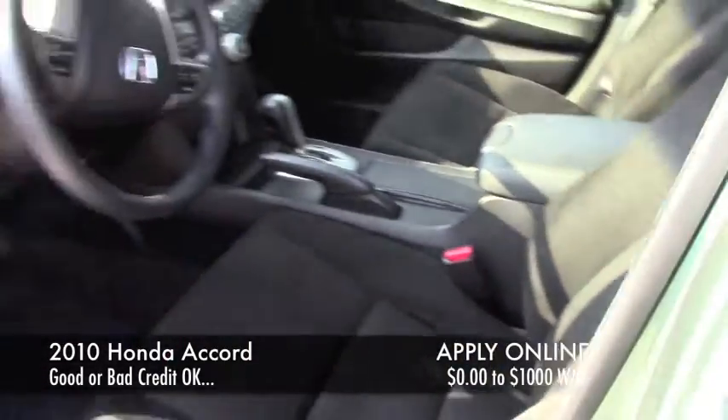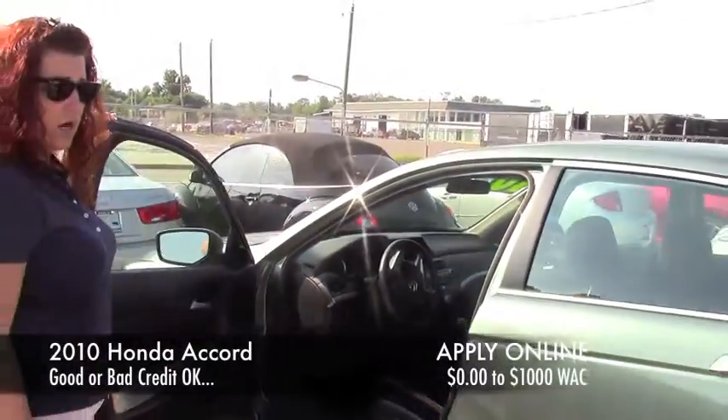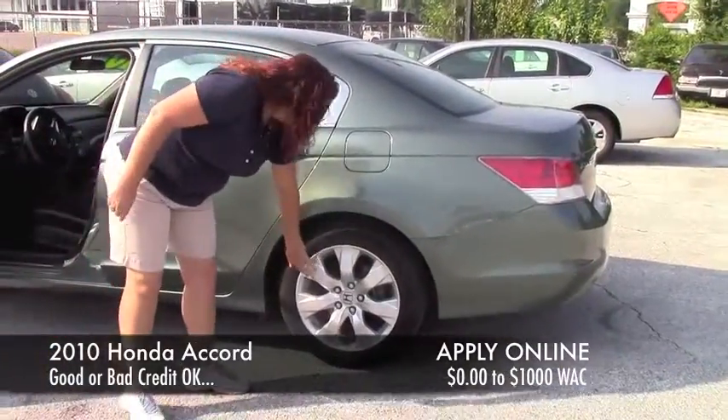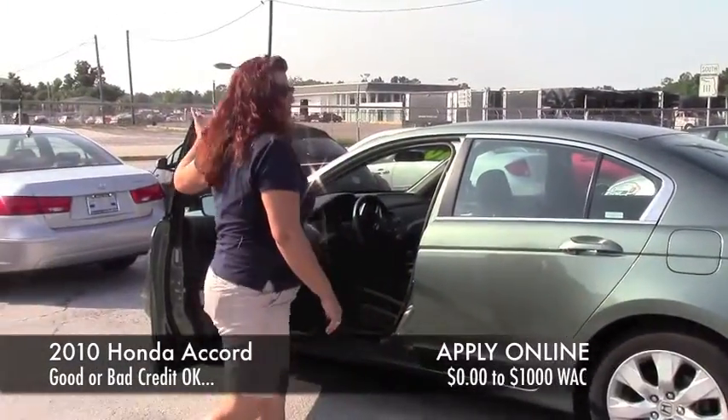And people like imports. Yeah, they're good. Super nice car. It's got alloy wheels — they don't have hubcaps. Alloy wheels. Super nice car.